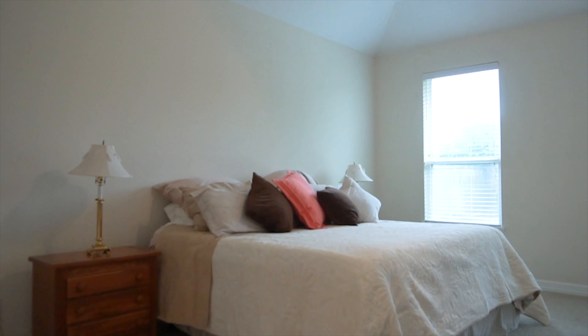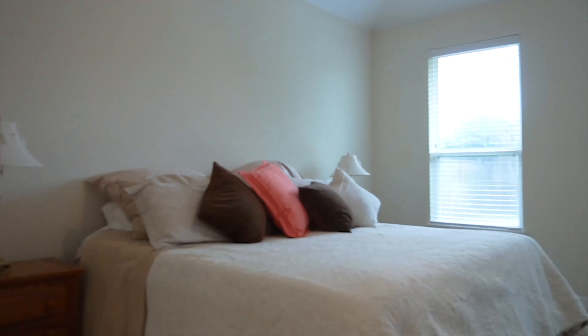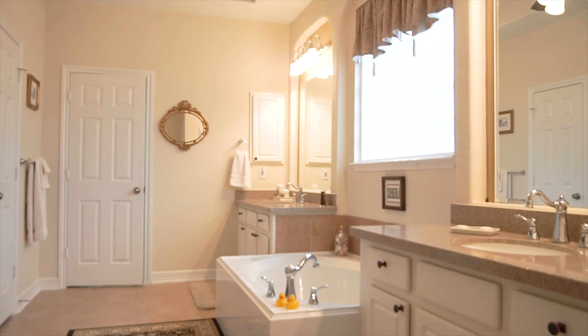Wood Creek Reserve is minutes away, and I-10 is not far either. This is a lovely home — you will absolutely enjoy every square foot.